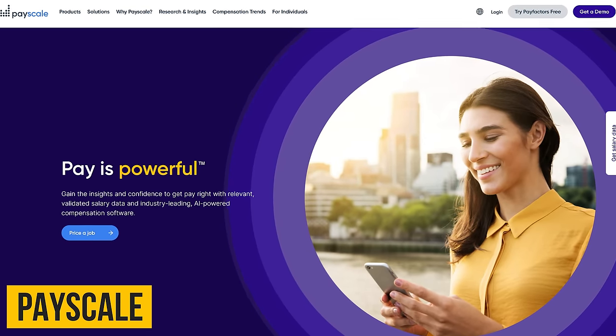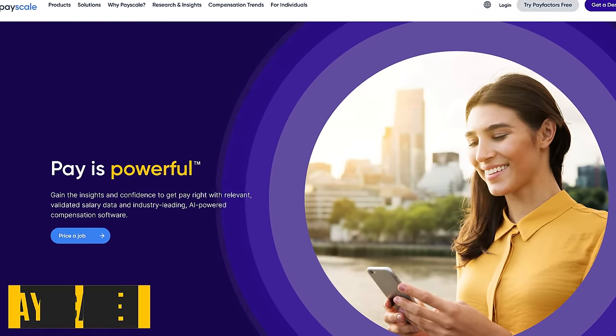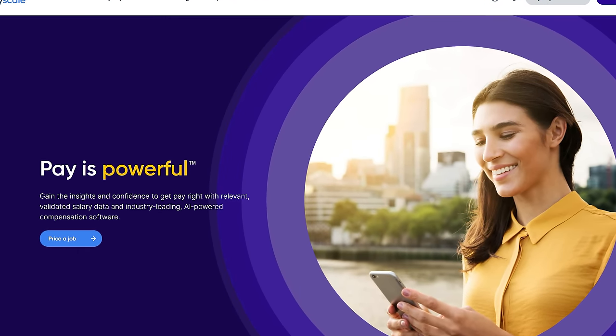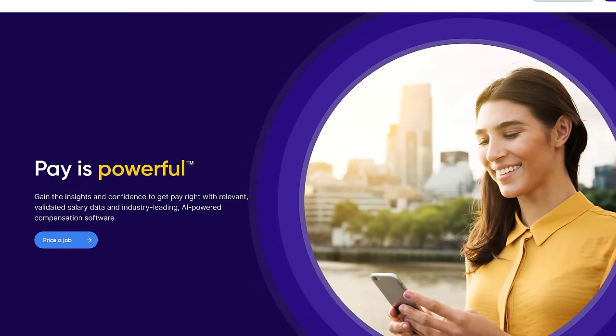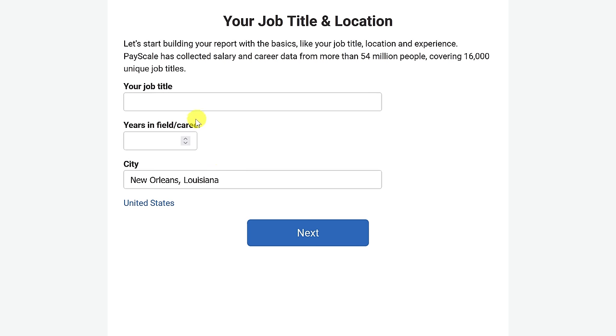PayScale is great for those of you that want to find out if you're being paid fairly compared to others in your industry, whether you should ask for a raise, or to find out if a potential new job is offering you an acceptable salary. When taking the salary survey, you'll want to select current job if you want salary information for your current role, or job offer for a job you're evaluating. Then complete the fields on the following pages to find out if you're currently getting or being offered the proper pay for your job.